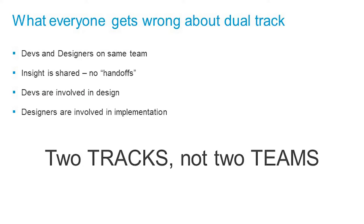Things people get wrong: devs and designers are on the same team — insight is shared. We're not throwing design over the wall. Developers have to be involved in design because they determine the feasibility of building it. Similarly, while developers are building actual features, designers need to be involved because developers are going to learn things — oh, that code's too hard, the API doesn't support that — and there have to be modifications. Everyone's working together: one team, but doing two different tracks of work.